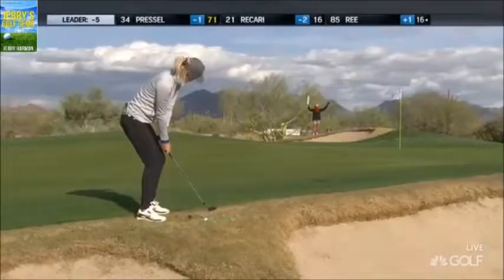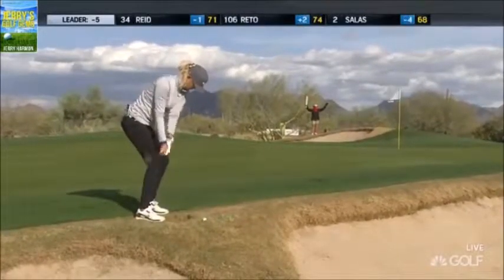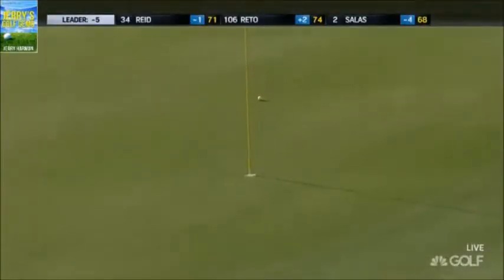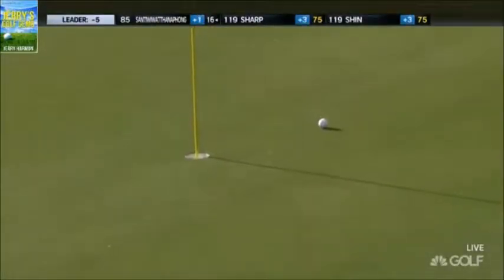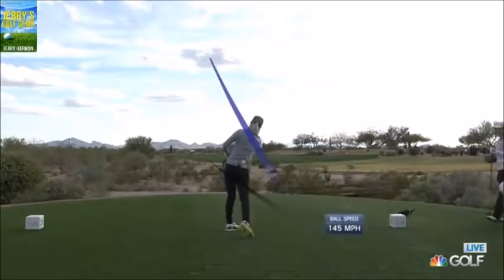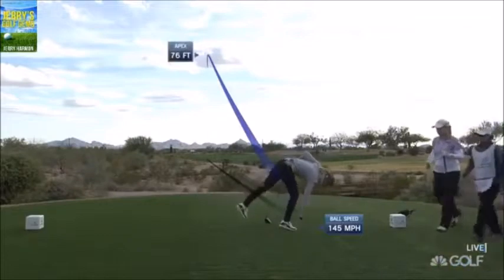There was a tuft of grass right behind the ball in this dormant Bermuda area — she had to get very steep on it, try to spin it, and did so beautifully. That is a really good touch. This is going to be a three-shot hole today, but she got fairly close.